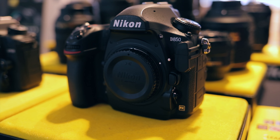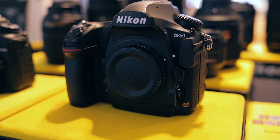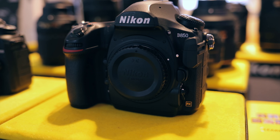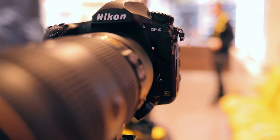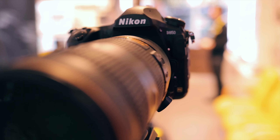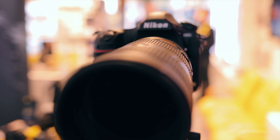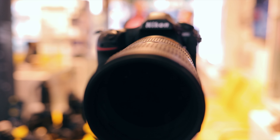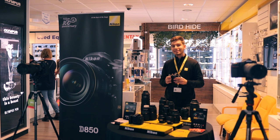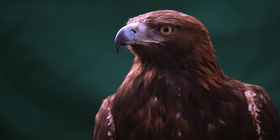The D850, as some of you may know, is a 45 megapixel full-frame digital SLR from Nikon. It's particularly good for a wide range of things, but we find it's very good for wildlife because you've got 45 megapixels so you can crop your image right in. As a wildlife shooter, you're never close enough, but with this amount of resolution you can get right down into your subject.